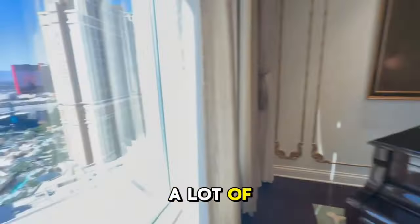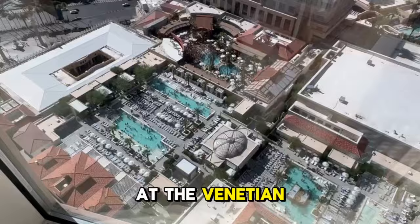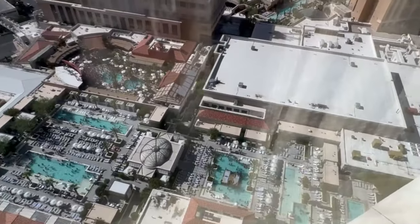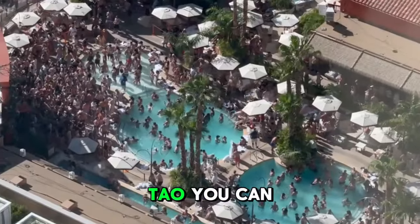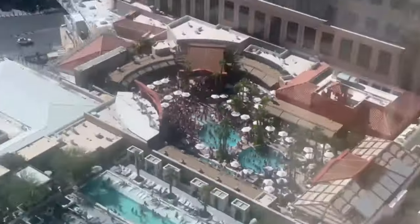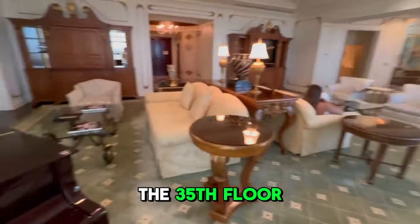There are a lot of parties going on at the pools here at the Venetian — so many pools. And then right across the way is a DJ party at Tau. You can see that's a little crazy, but we could hear the music from all the way up here. We are on the 35th floor.